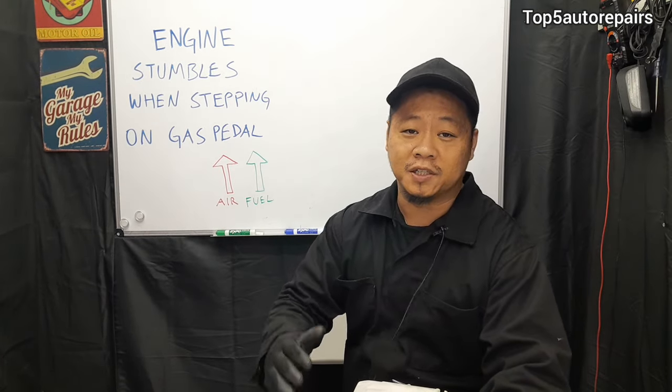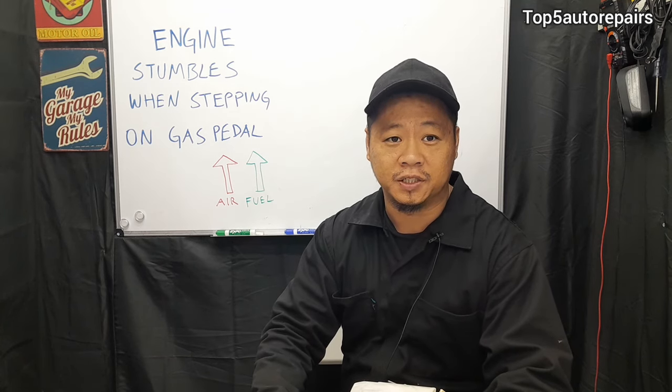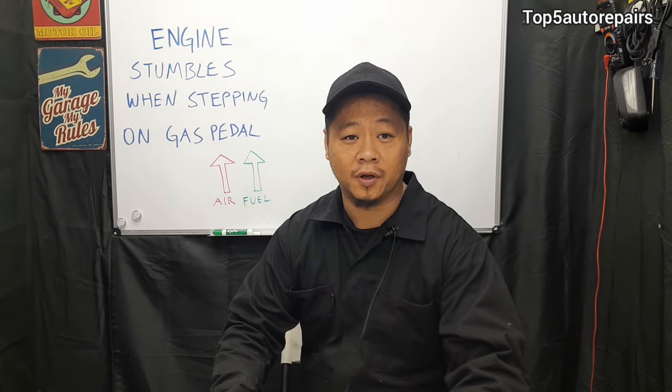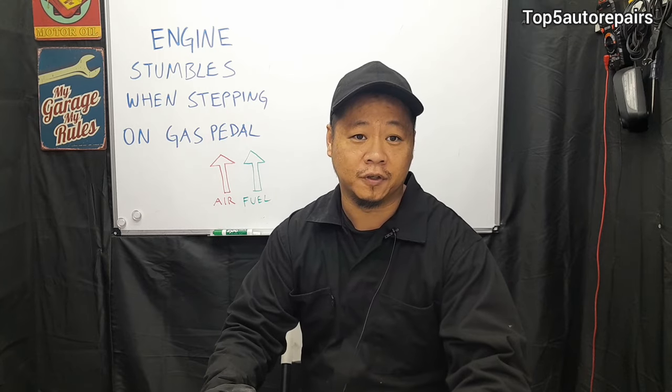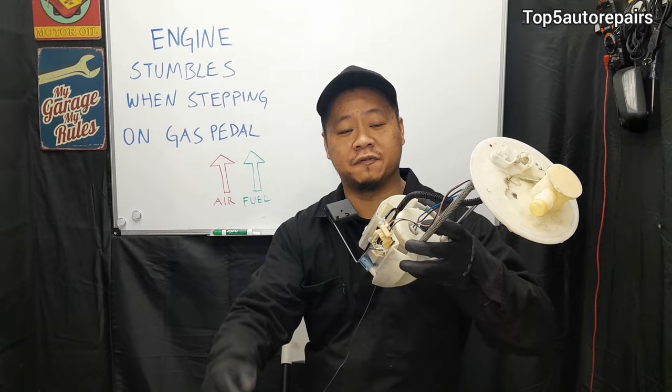The first common problem causing your engine to stumble when you step on the gas pedal is low fuel pressure. Low fuel pressure can be caused by an extremely clogged fuel filter or a fuel pump whose electric motor is failing.